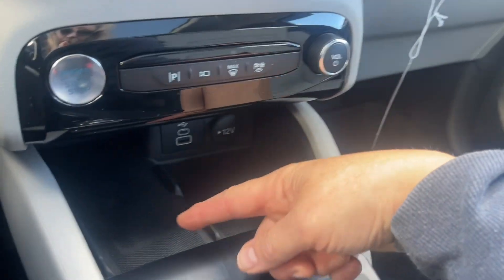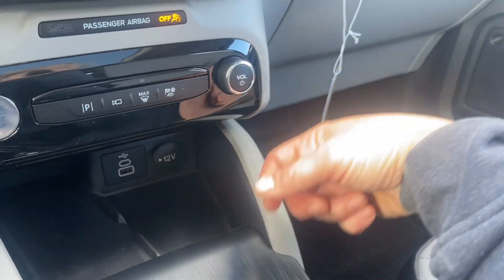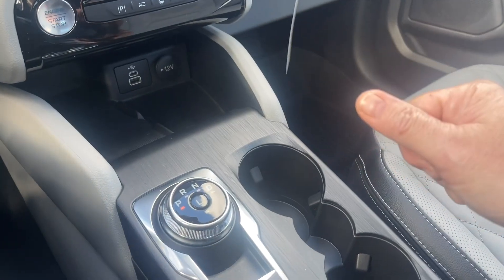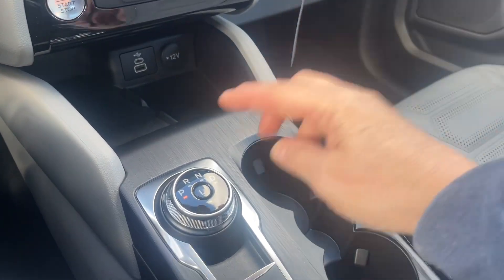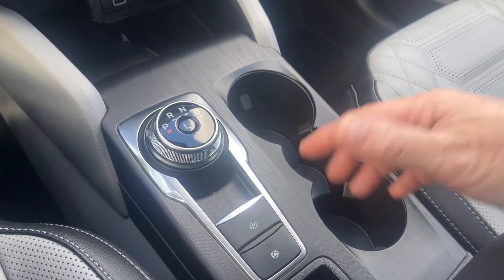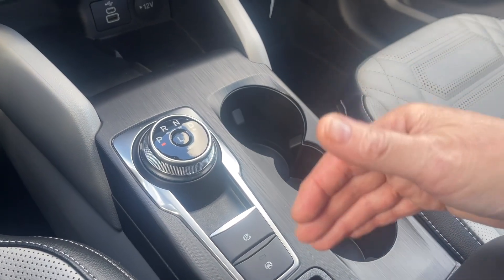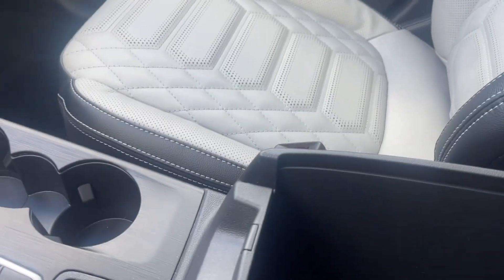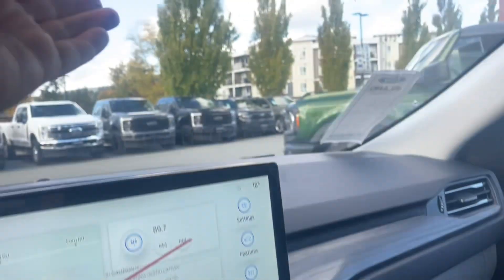You've got a USB-C, USB, wireless charging pad, plus a 12 volt — lots of places to plug in and connect. There's your electronic parking brake, dial shifter, and auto hold. If you're on an incline or towing — and this has a class 2 trailer tow hitch — you would use that to keep you in place. Little bins, cup holders, and the armrest opens up with lots of room inside.